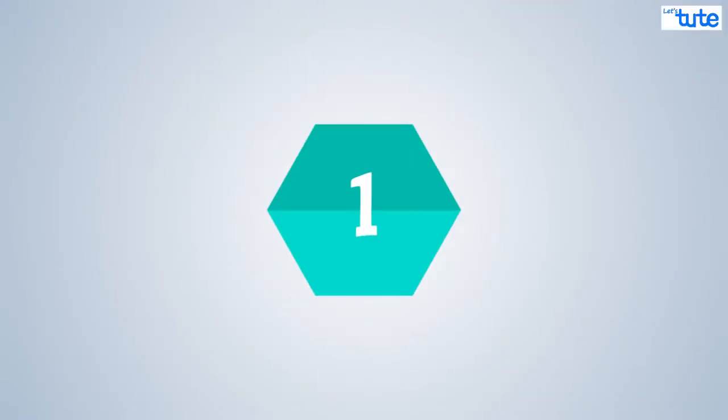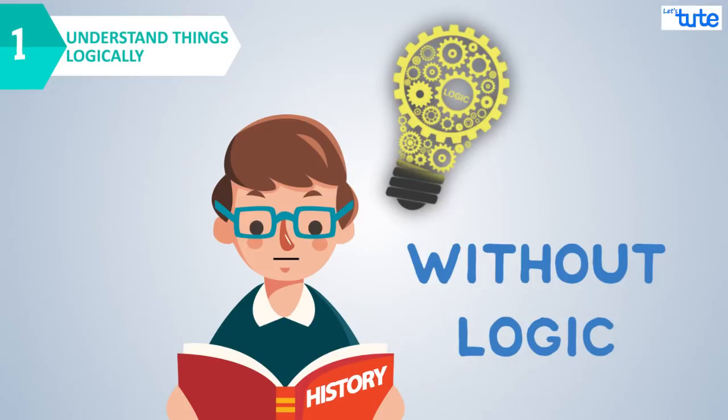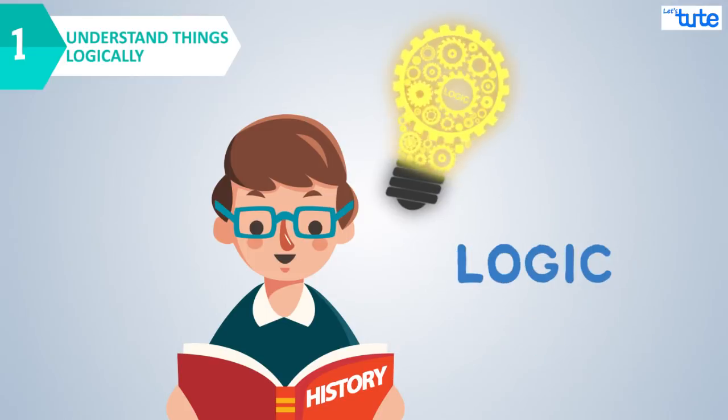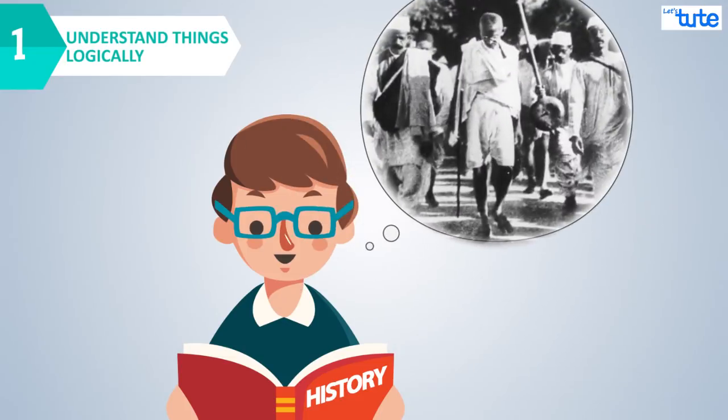Friends, let me make it very clear that simply memorizing things without logically understanding them would not help us. Logic should be the way of understanding or learning something. So whatever method you follow or whichever way you choose, you should always try to relate to the concepts.